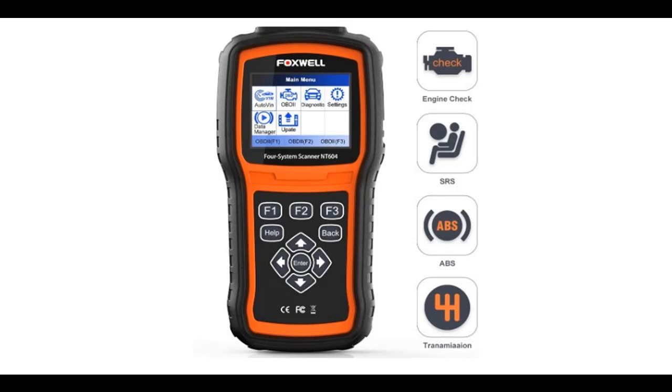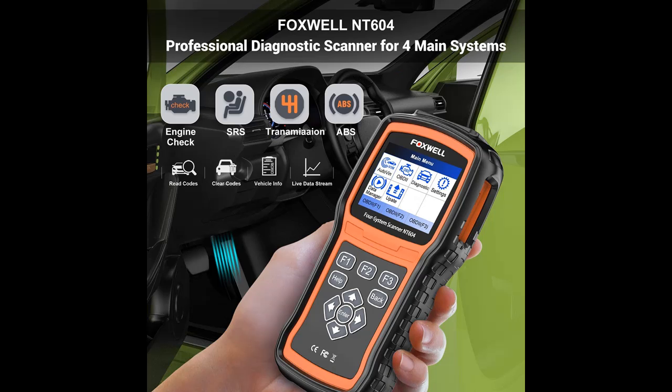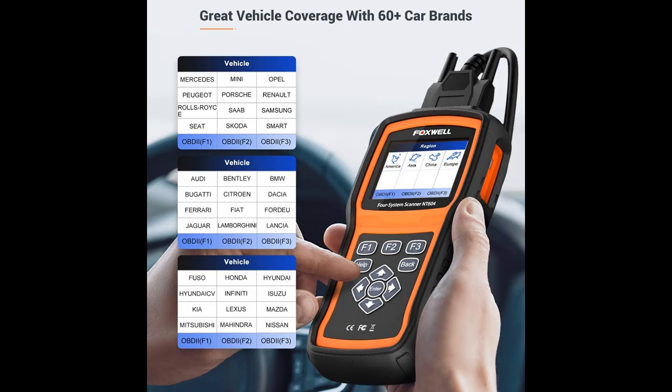Highlight features and quick overview of the Foxwell NT604 OBD2 Scanner — a 4-system code reader for Check Engine, ABS, SRS, and Transmission diagnostics. You can find it here and shop from a wide selection of devices in different configurations for your needs. Filter by specification, type, brand, and more.